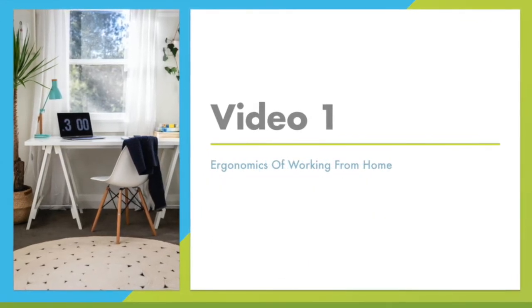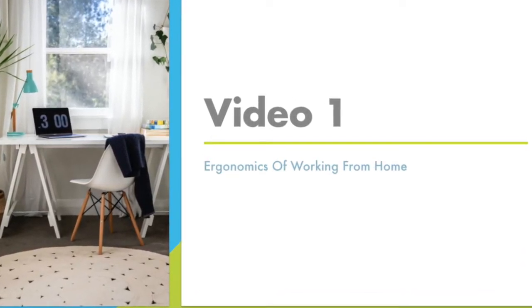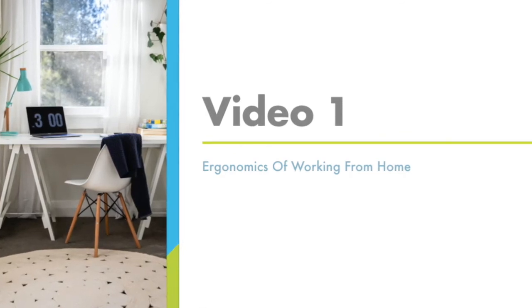We're now going to watch a video on ergonomics of working from home. This video will give you some tips and tricks on how to take ordinary objects around your house to make the most ergonomic workspace available. Hi, my name is Rachel Banek, and I work for a company called Neutral Posture. Today, we're going to talk about how to make your remote working as ergonomic as possible by utilizing things that you already have in your home. It would be amazing if everyone had the opportunity to purchase a Neutral Posture chair, a height-adjustable desk, and all of those great things before going to remote work — but we realized that's not the case, so we wanted to provide a video for you to work as ergonomically as possible without any expensive implementations.